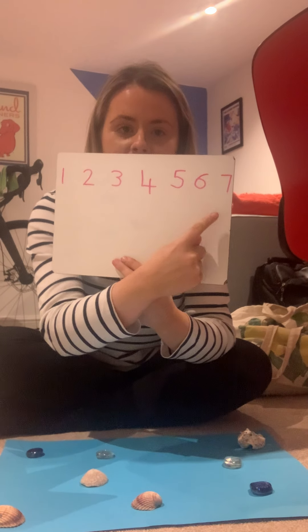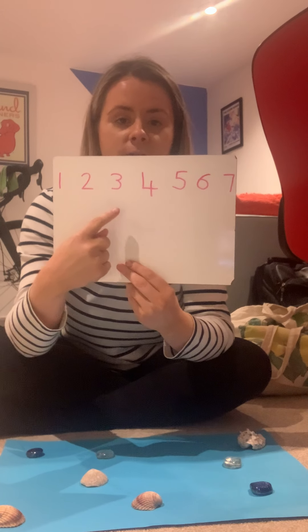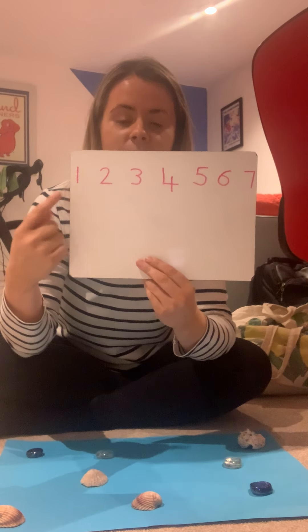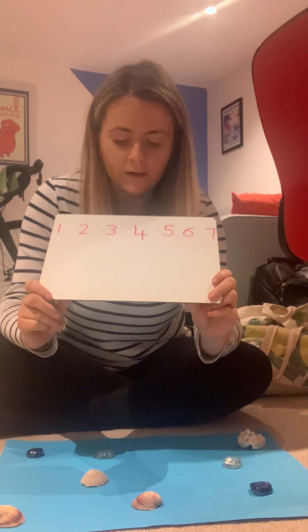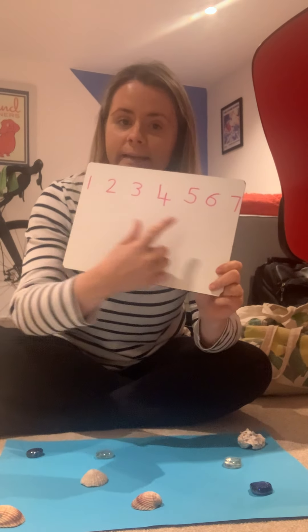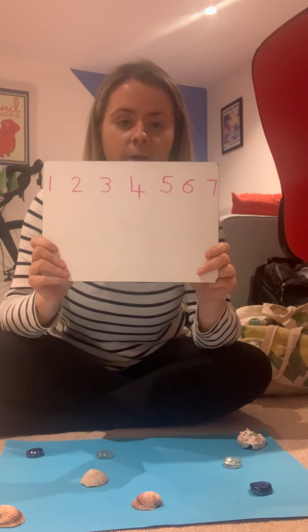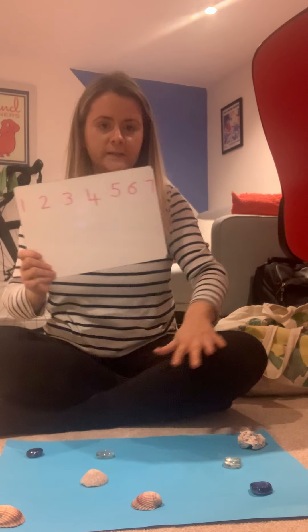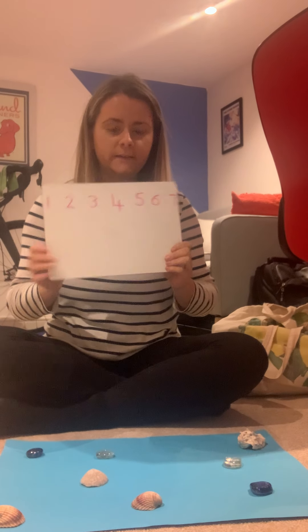Let's count back from 7 down to 1: 7, 6, 5, 4, 3, 2, 1. So we're going to do some adding and we're going to use our number line to help us add — it means we're going to be jumping along the number line to work out the answer. So once you've got your sea world ready and your number line ready, listen for the first number.